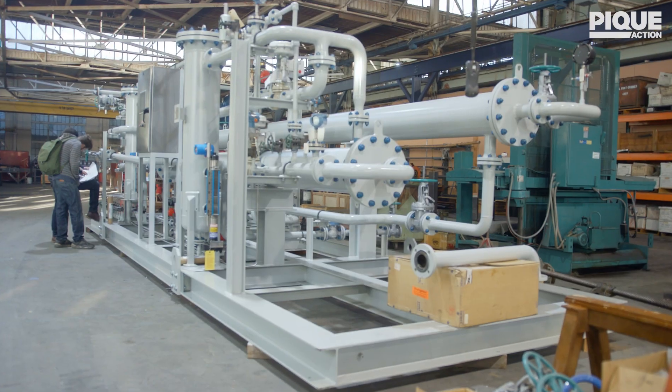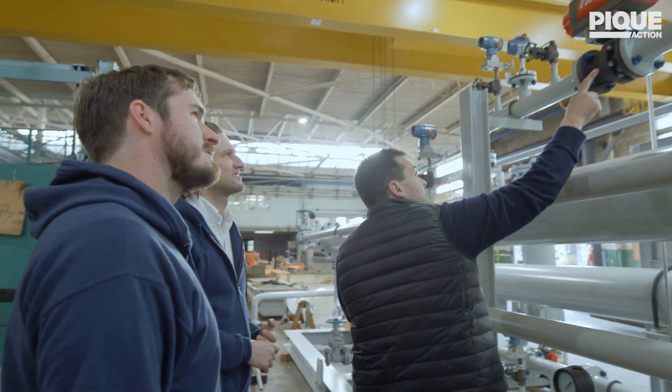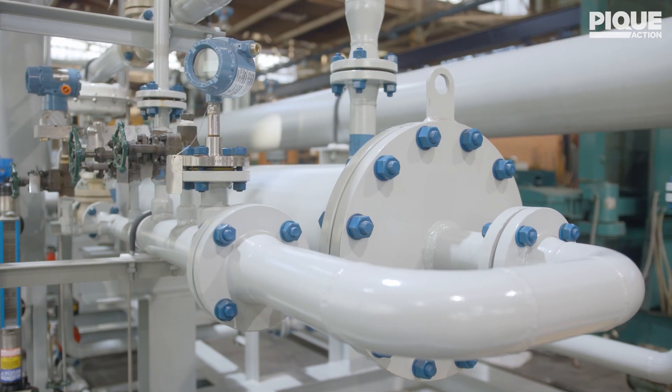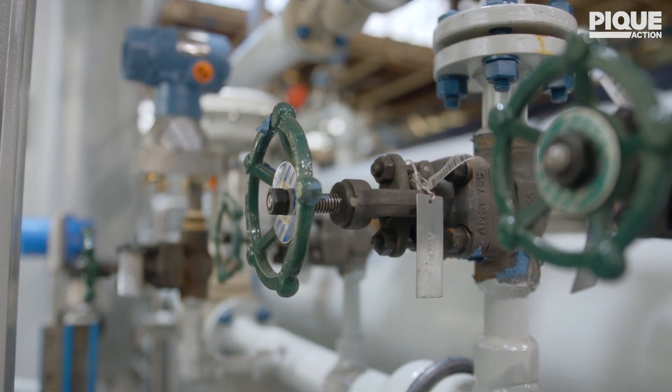We take a power plant running on a fossil fuel system. We capture the carbon. In doing so, we increase efficiency. Therefore, you end with a power plant that is cheaper to operate and cleaner than any other power plant was before.